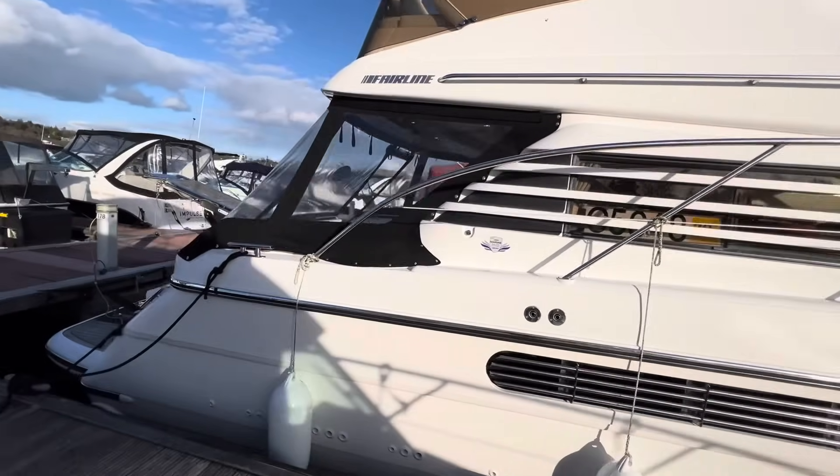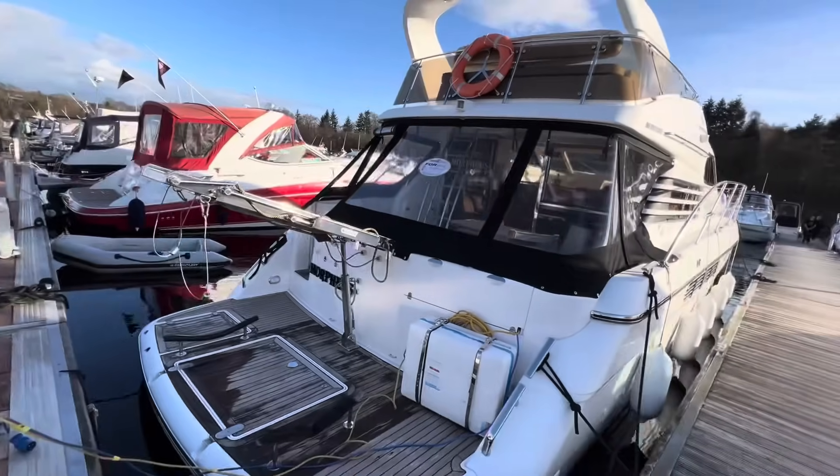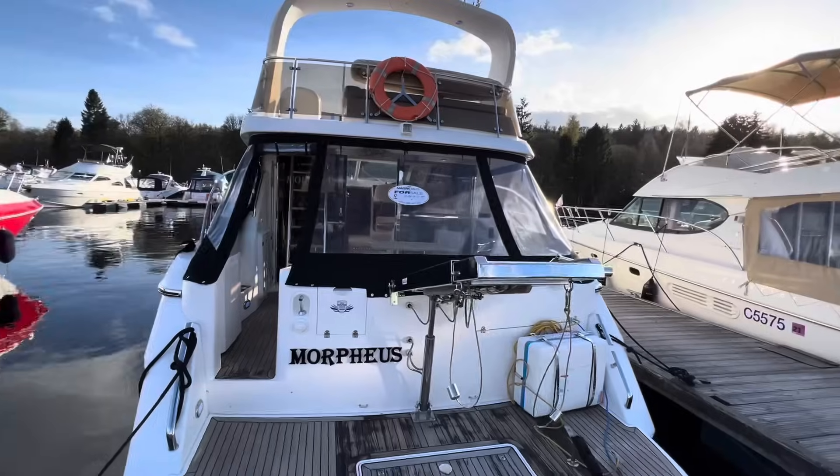A dominating vessel in all settings, she boasts three cabins, a crew cabin, generator, passerelle, satellite TV, climate controlled zones, but most importantly, she is a boat with the real wow factor.